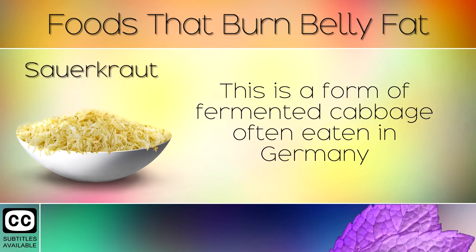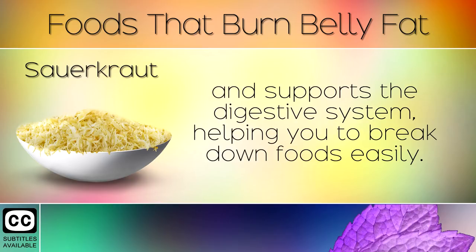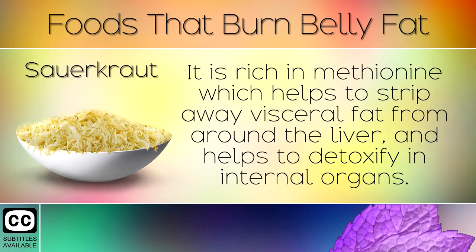4. Sauerkraut. This is a form of fermented cabbage often eaten in Germany and supports the digestive system, helping you to break down foods easily. It is rich in methionine which helps to strip away visceral fat from around the liver and helps to detoxify the internal organs.